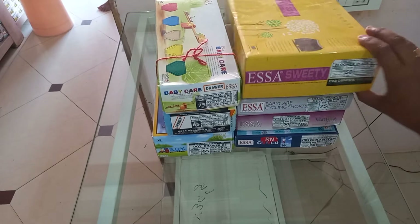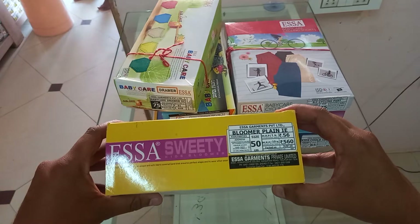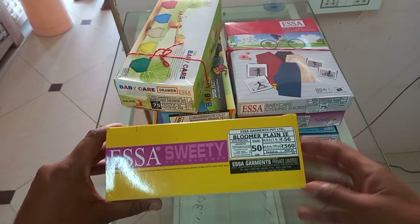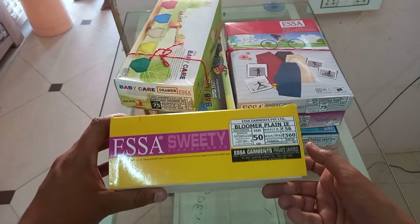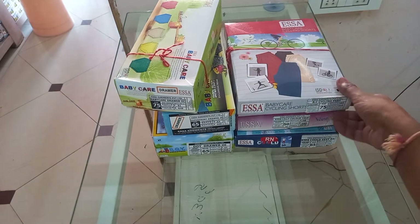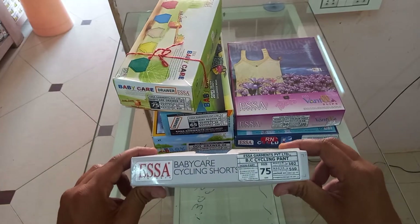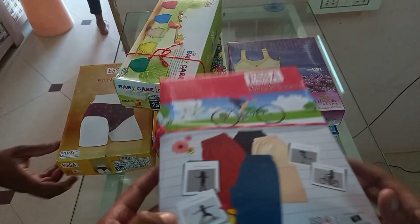ISA Kids items: bloomer, available in plain and print, size starts from 45 to 80. Baby care cycling shorts, size from 45 to 75.